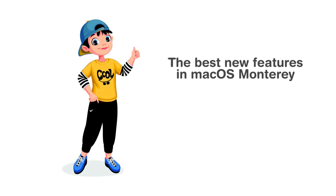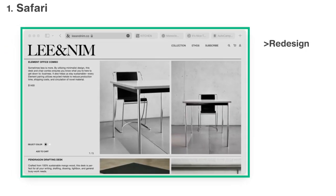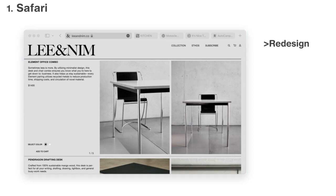macOS Monterey is getting a number of relatively major updates along with a series of apps and services on all of Apple's devices. We have listed both in our video. Safari is getting a major redesign for macOS Monterey and it has customers a little divided.